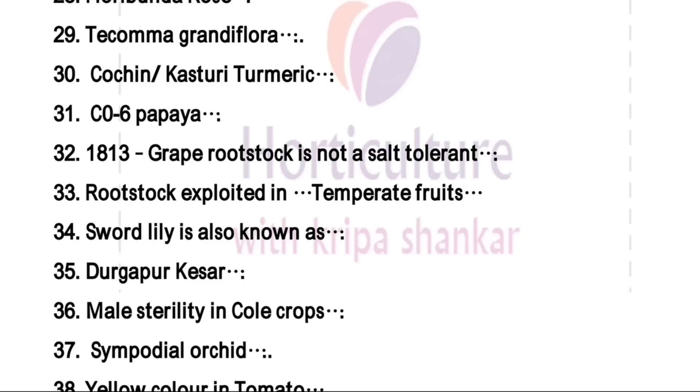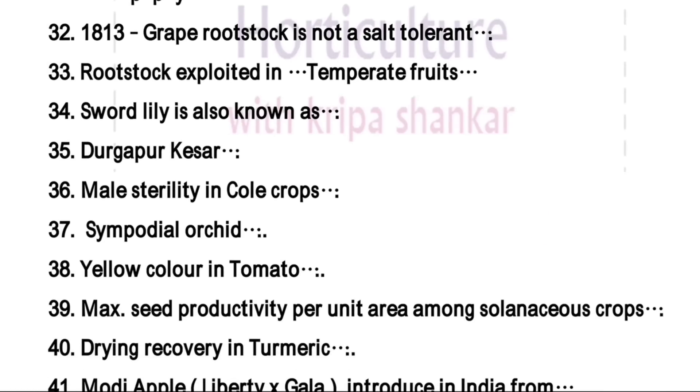Sword lily is also known as corn flag, or you can say gladiolus. Durgapur Kesar is a variety — the right answer is watermelon, which has yellow color flesh. Male sterility in cole crop — the right answer is cytoplasmic male sterility.